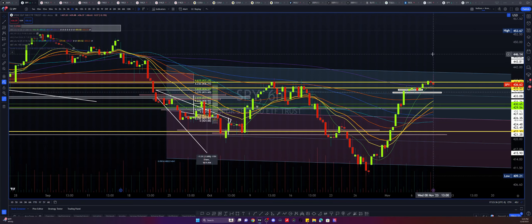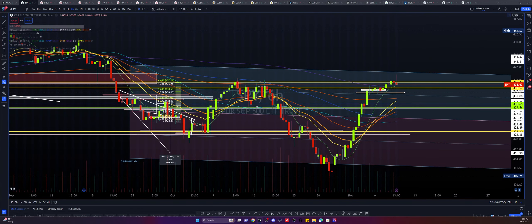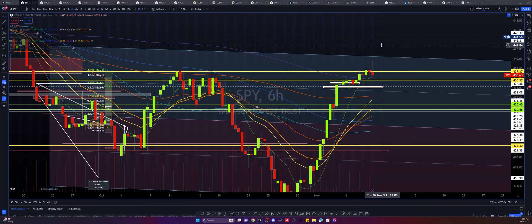Today I actually stopped out on my trade to the downside. We were green for a little bit, but then it ended up reversing all the way to the upside again.